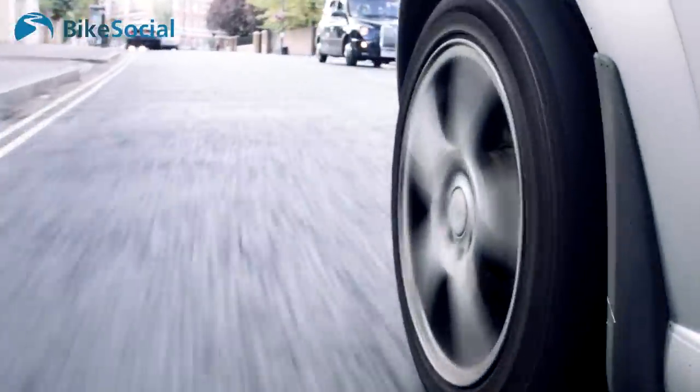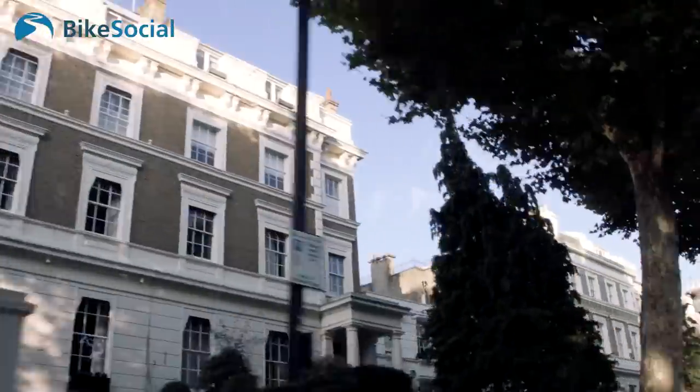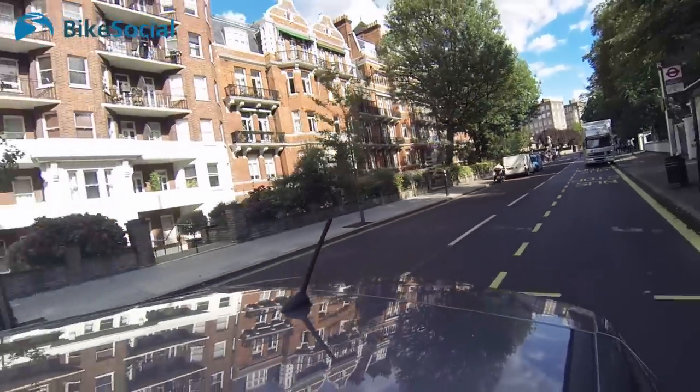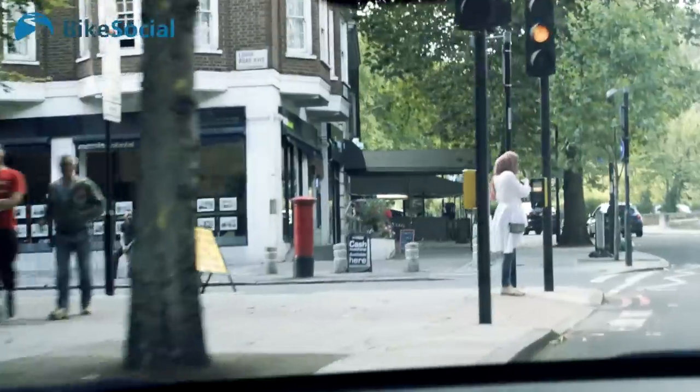For us it's all about identifying firstly the suspects involved, but also the handlers of these properties — because if there's no demand for it, you take away the supply element, as there'll be no point in stealing it. We'd strongly encourage people, if they've got any information regarding people in their area acting suspiciously on mopeds, motorcycles or scooters, to feed it into us. It helps us identify areas where offences are being committed or where offenders are coming from. The intelligence picture is massive when it comes to moped-enabled crime, and we strongly encourage people to get in contact with us.